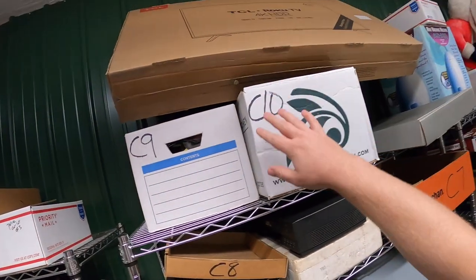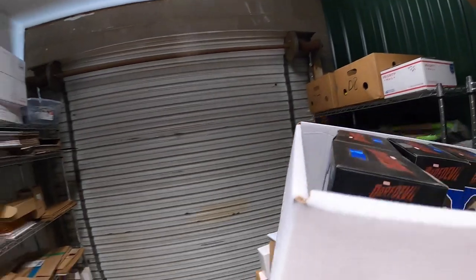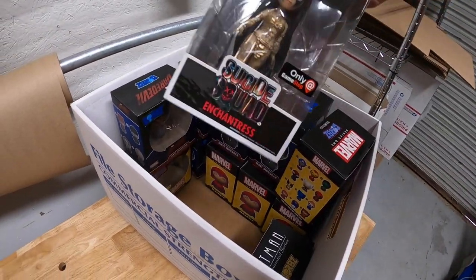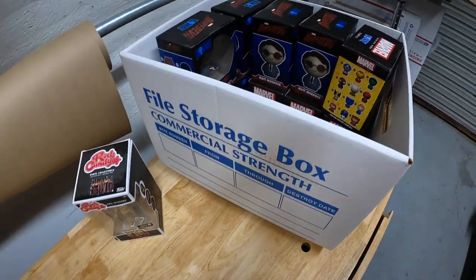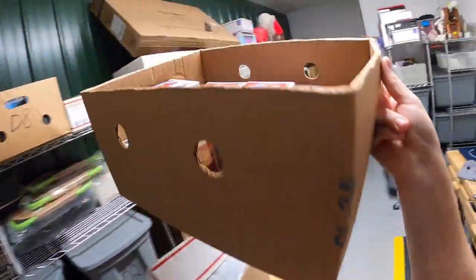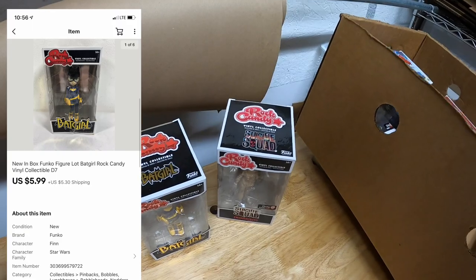Next in C9, I've got a big TV box for whenever this Nerf gun sells. What we sold out of C9 is a Rock Candy Suicide Squad Enchantress figure. I've got less than a dollar into it. It sold for $5.99 plus shipping, and that same buyer got something else — up in D7, it is a Batgirl Rock Candy figure. That also sold for $5.99 plus shipping. I'll combine them both in the same box and refund the shipping difference. Both are going out to a viewer named Keith. Keith, thank you so much for your support.